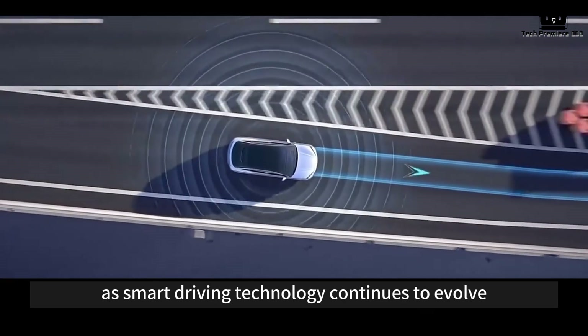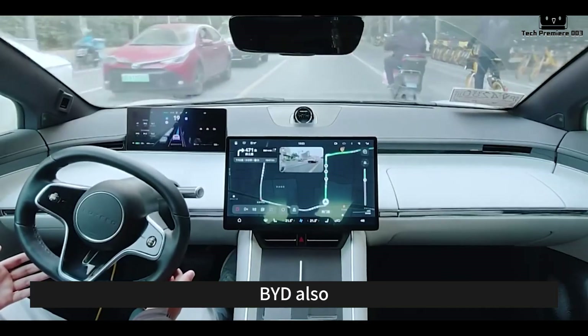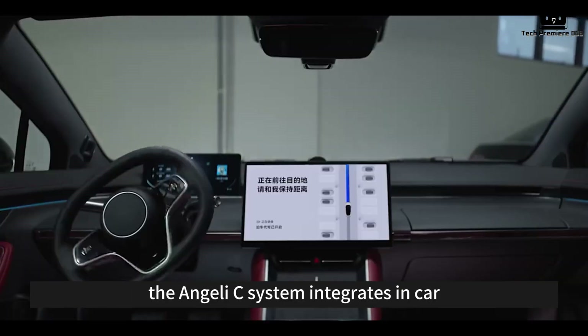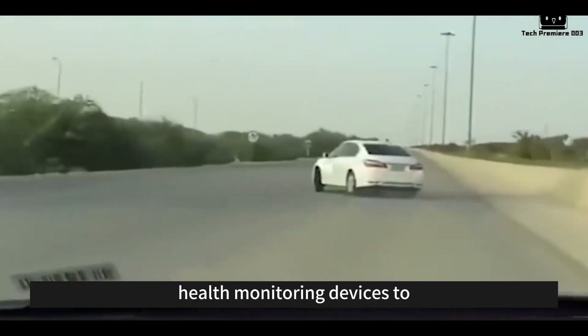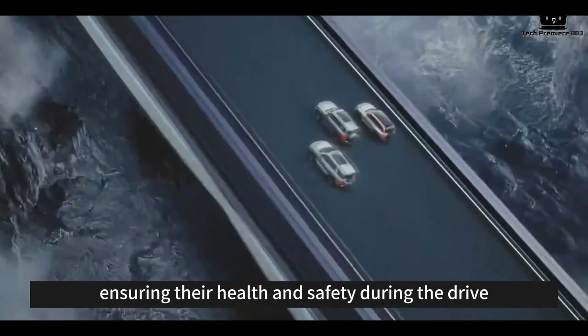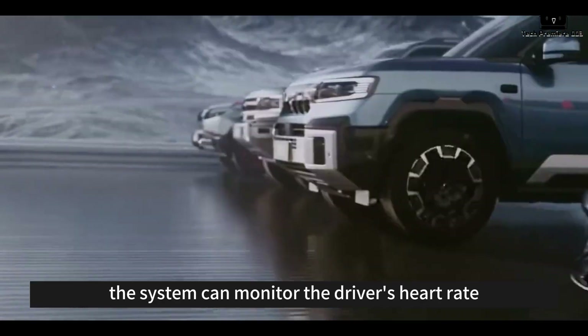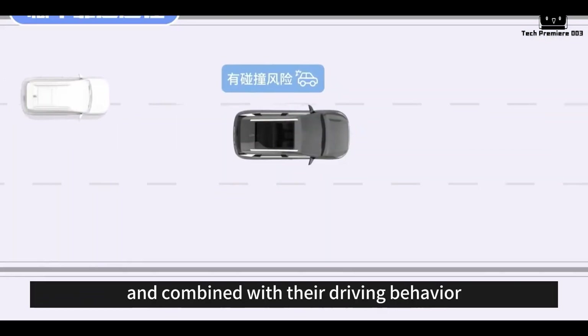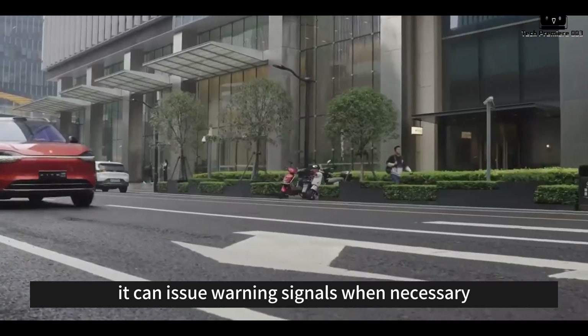As smart driving technology continues to evolve, BYD also places a strong emphasis on monitoring the health of its drivers. The Angel Eyes system integrates in-car health monitoring devices to track the driver's physical condition in real-time, ensuring their health and safety during the drive. For example, the system can monitor the driver's heart rate, breathing rate, and fatigue levels, and combined with their driving behavior, it can issue warning signals when necessary.